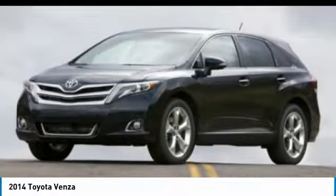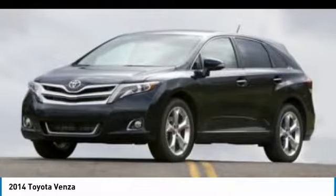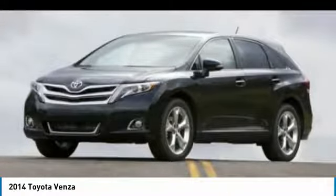Integrated turn signal mirrors. This vehicle offers reliability and good looks at a great price. So come in and take a test drive today.